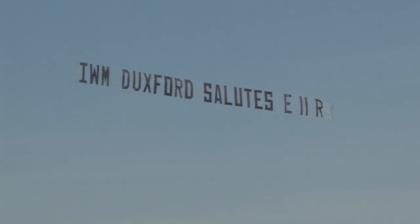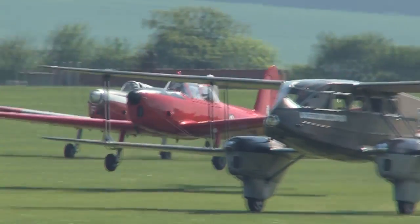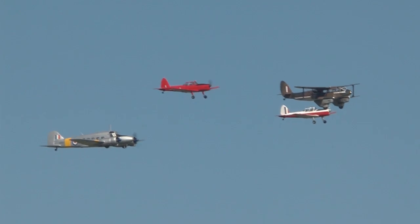Beautiful weather, some fantastic flying and a popular theme make Duxford's Jubilee Airshow the perfect start to the IWM's display season. This four-ship of historic aircraft — the Dragon Rapide, Anson and two Chipmunks — represented machines with royal connections.